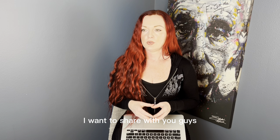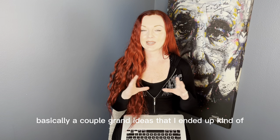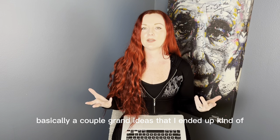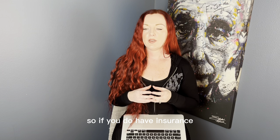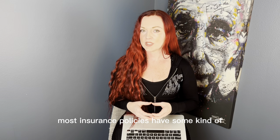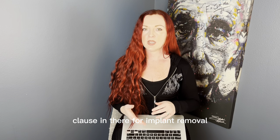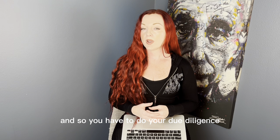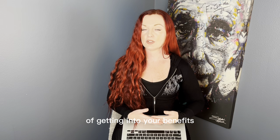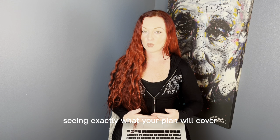In this video I want to share a couple of great ideas that I came to understand as I was going through this process. If you do have insurance, most insurance policies have some kind of clause in there for implant removal. Every insurance is different, so you have to do your due diligence, get into your benefits, and see exactly what your plan will cover.